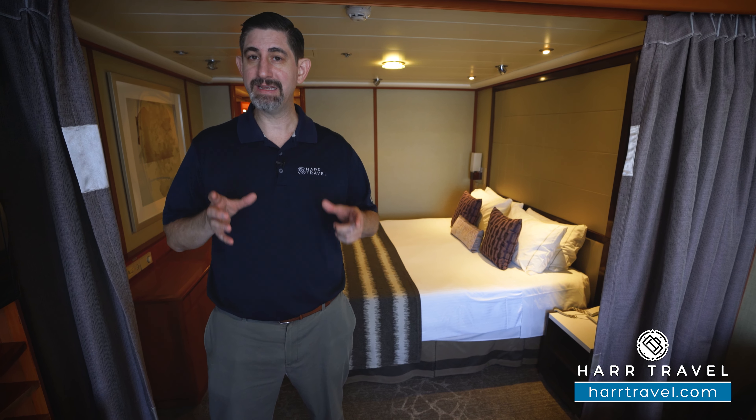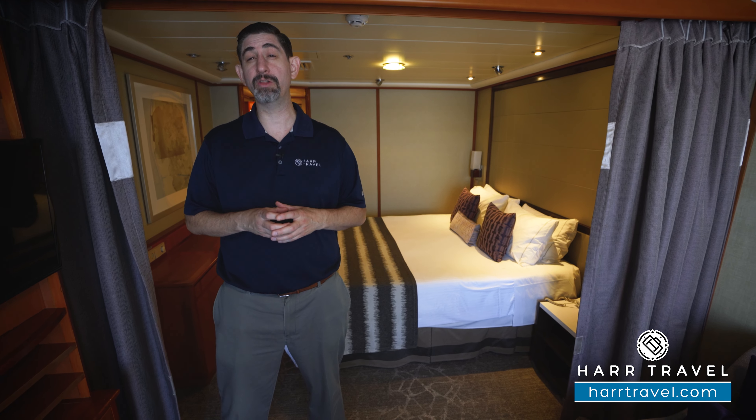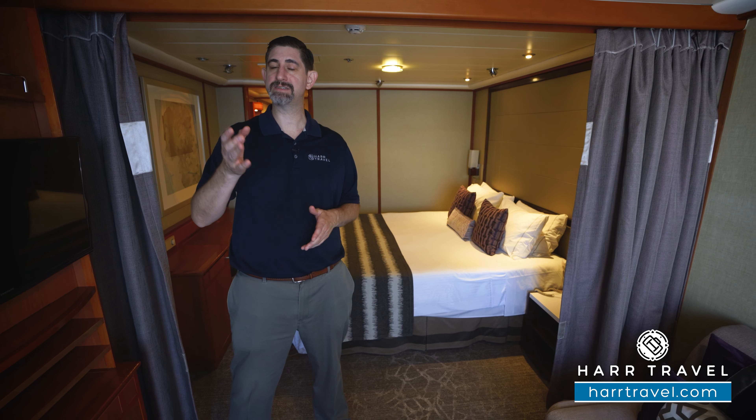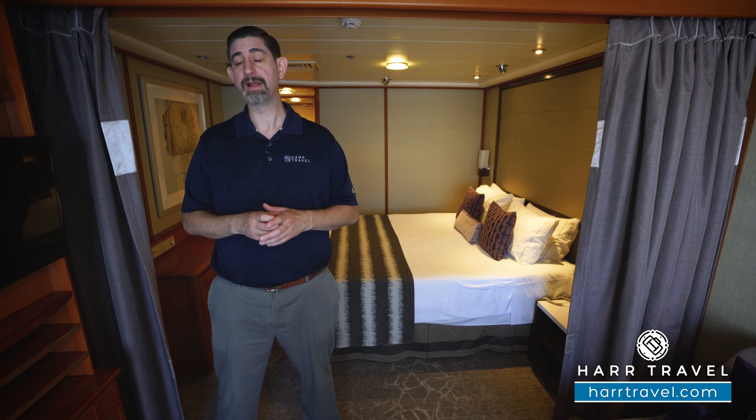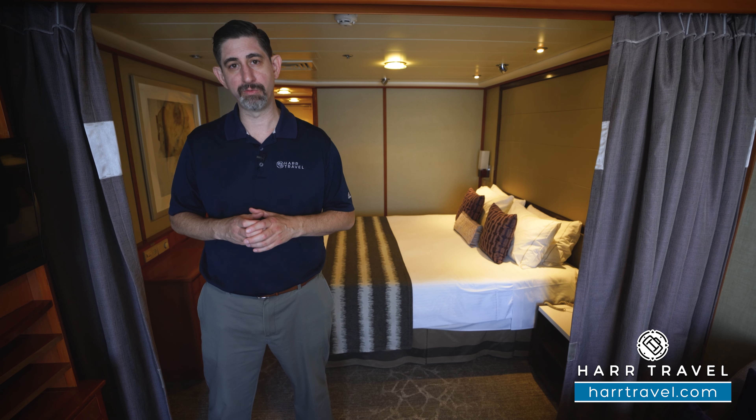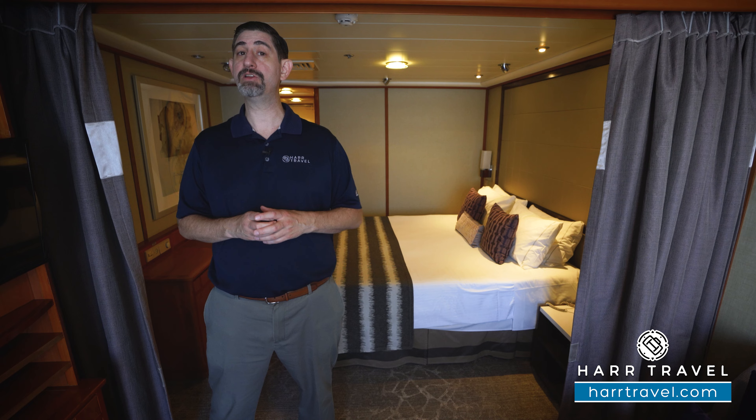Because this is a club balcony suite, you're going to get early access to booking your onboard amenities such as dining — five days before everybody else. It's a huge perk, and you'll also have some great features in the room and on board. Let me take you through the space.